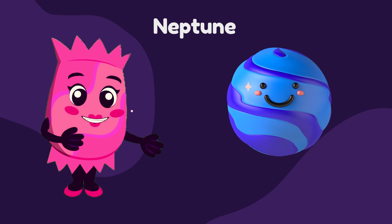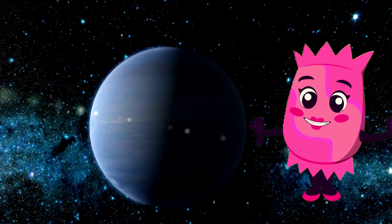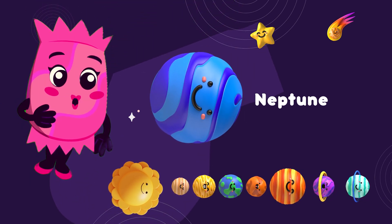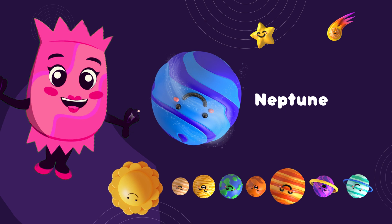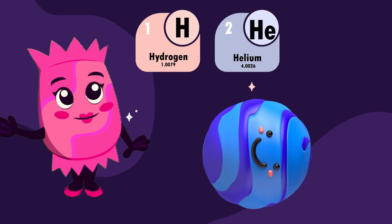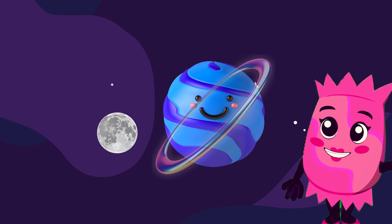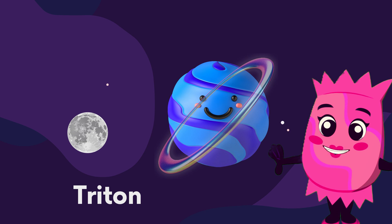And now, our last stop is Neptune, the Windy Giant. Neptune is known for its intense winds and stunning deep blue color. It's the eighth and farthest planet from the Sun — a frigid and windy world, with the fastest winds in the solar system reaching up to 1,200 miles per hour. Neptune's atmosphere is mostly made up of hydrogen, helium, and traces of methane, which give it its vibrant blue hue. Like Uranus, Neptune also has a set of faint rings and a diverse family of moons, including Triton, which is the largest and one of the most interesting.